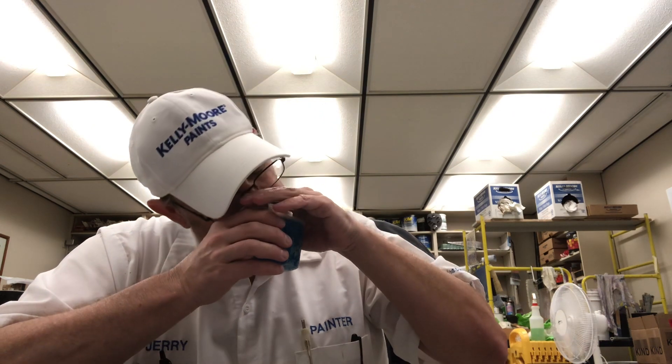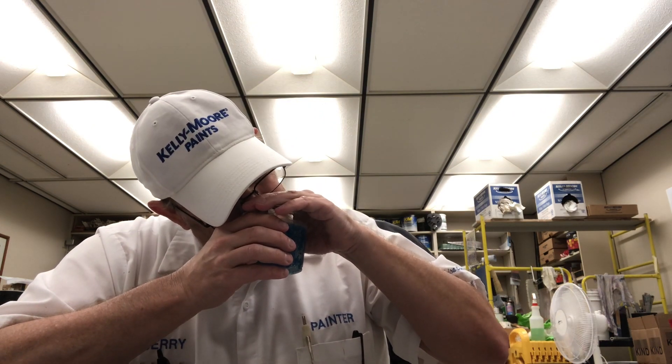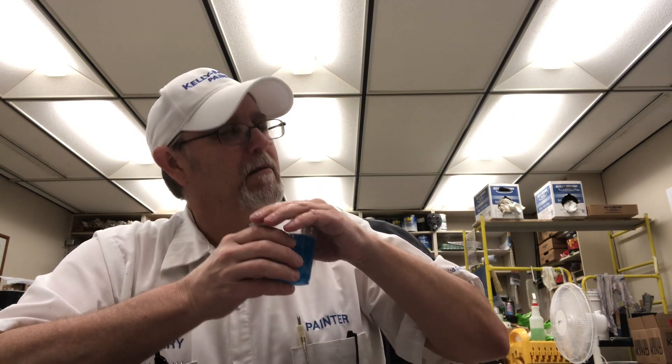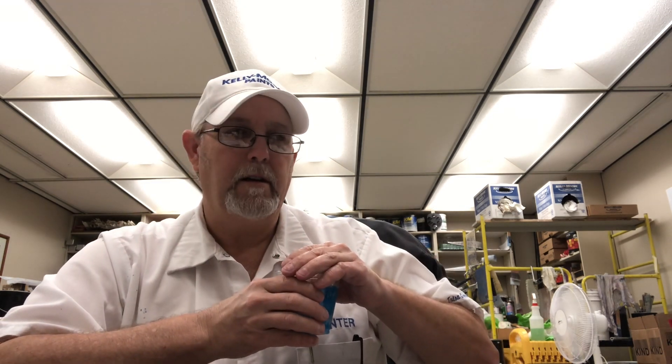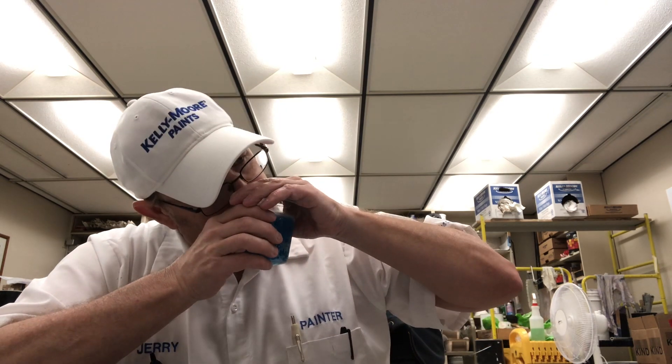I'm getting a nice candy blueberry aroma. It kind of smells like a cleaner I've used before — a type of all-purpose cleaner or something. It has that sweet smell. Alright, let's try it.